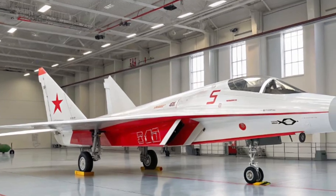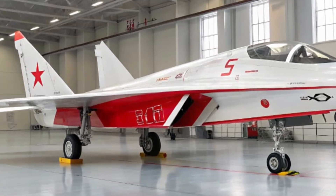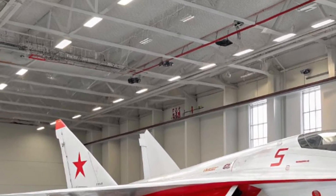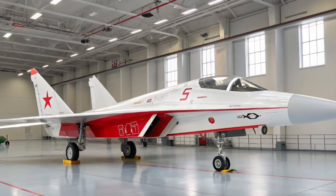Moving to the interior, the Su-67 cockpit is where innovation meets functionality. It boasts a fully digital glass cockpit equipped with a panoramic touchscreen display and advanced heads-up projection. The pilot is surrounded by eye-assisted controls, reducing workload and allowing greater focus during high-intensity missions.